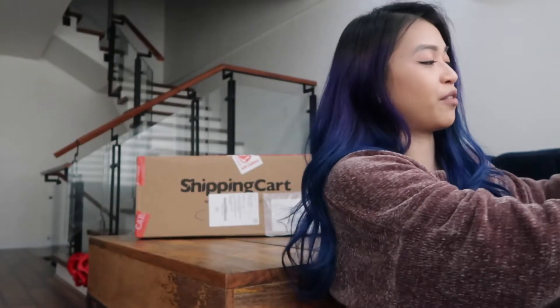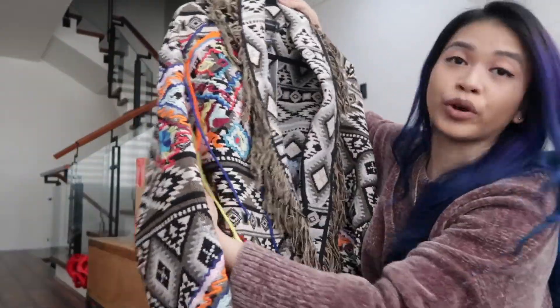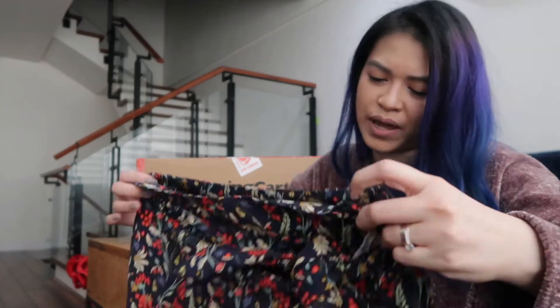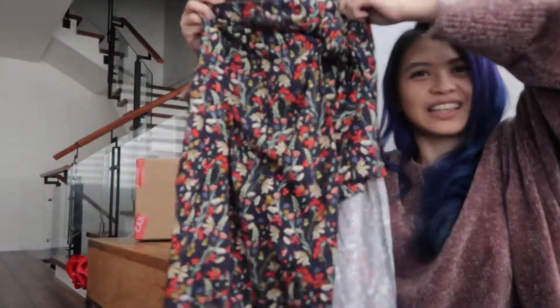Here's my first piece — it's this really nice embroidered jacket. The next one I got is, I guess you could call it a skort. So it looks like this.